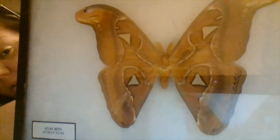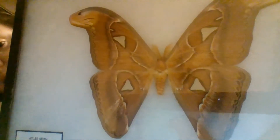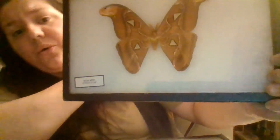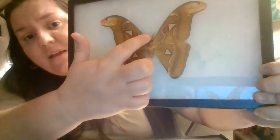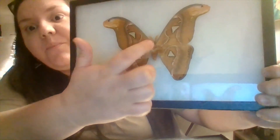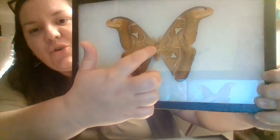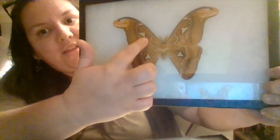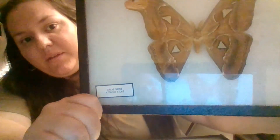The best surefire way to tell the difference between a butterfly and a moth is to look at its antennae. Let me angle this so we can see — on this atlas moth, it has these really fuzzy antennae, and they tend to be shorter too. Moths have these fuzzy antennae; they're used for males especially to collect pheromones and scent so they can find females in the dark.